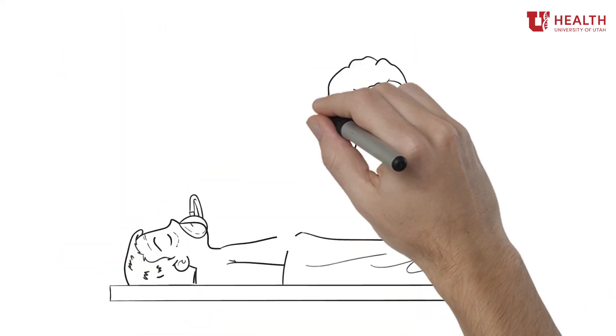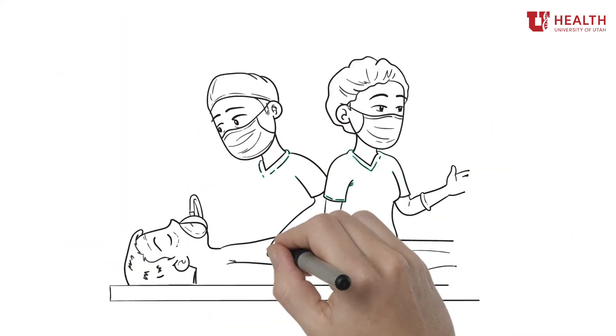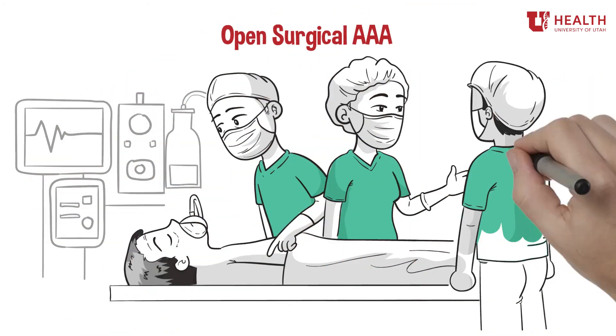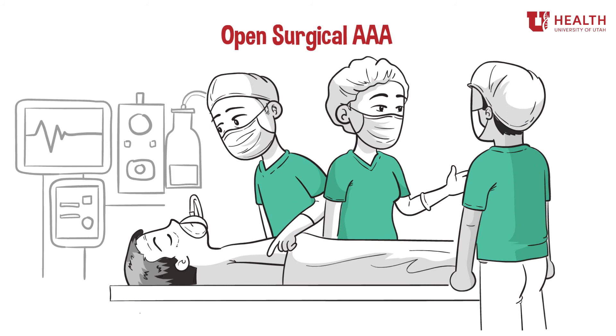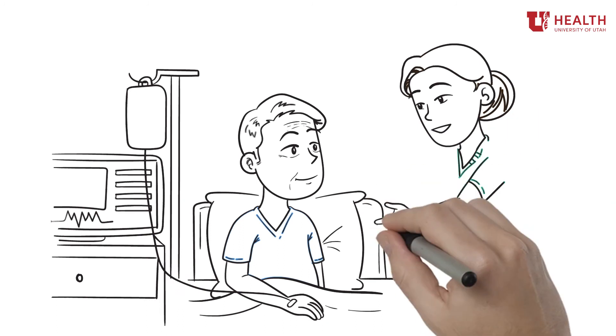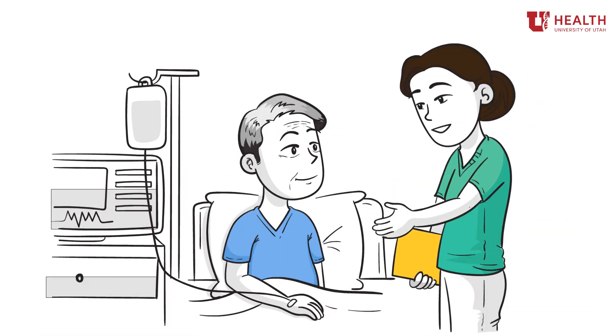The open surgical AAA repair requires an open operation where doctors remove the aneurysm and sew in a material graft that will replace your damaged blood vessel. If you have this procedure, you will likely need to stay in the ICU for at least one to two nights and in the hospital for over a week.